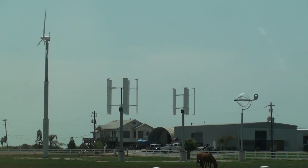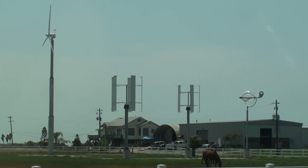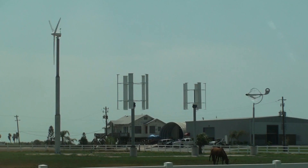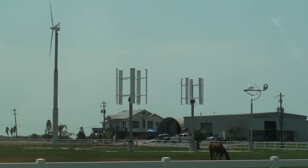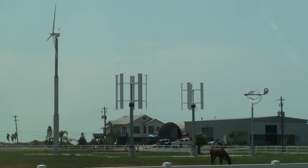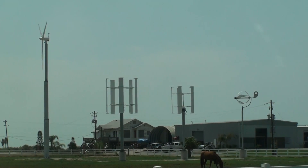What I've learned is they're testing the ways that birds react with them. Galveston is a great bird sanctuary — I've got some of that footage on some other videos. But right now they're testing how birds react with these types of windmills.